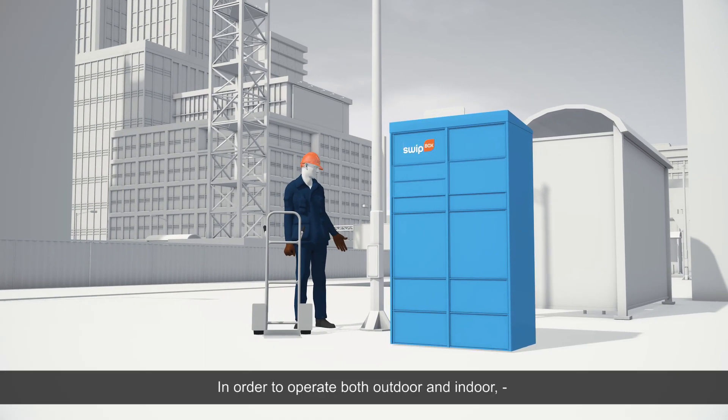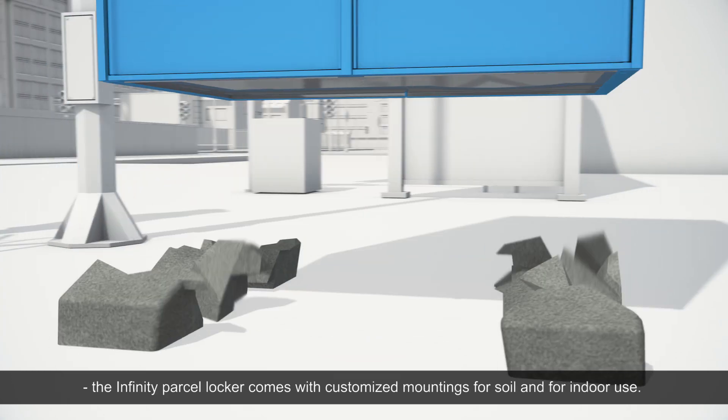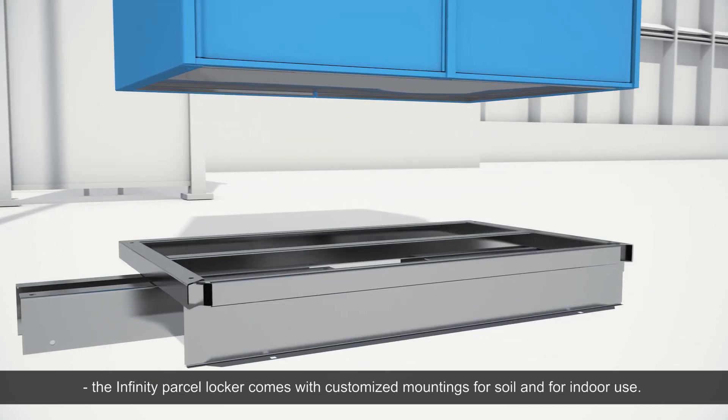In order to operate both outdoor and indoor, the Infinity Parcel Locker comes with customized mountings for soil and for indoor use.